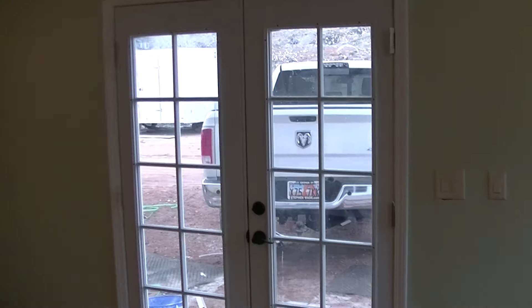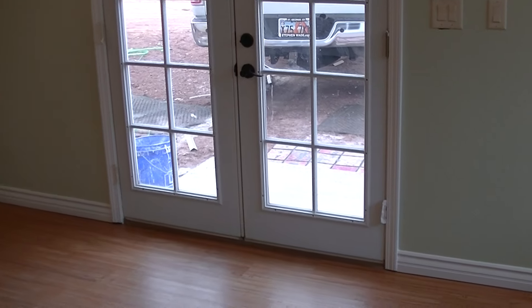Hey guys, I've been finishing a basement and I'll just give you a little video tour of what I've been doing.